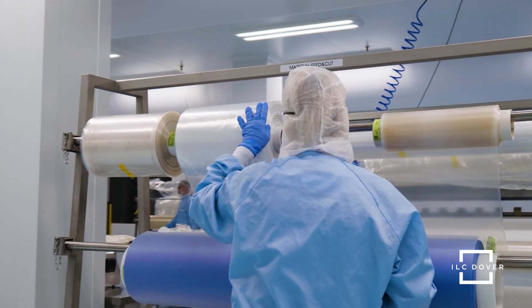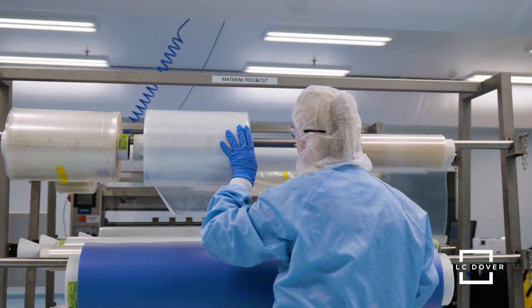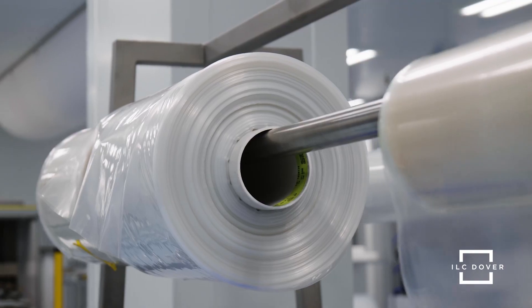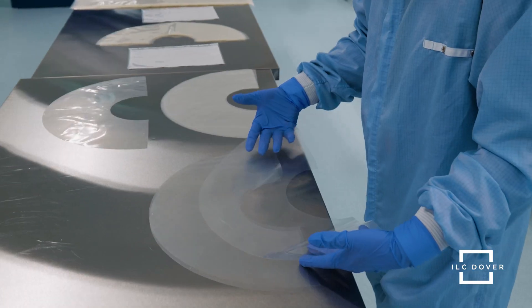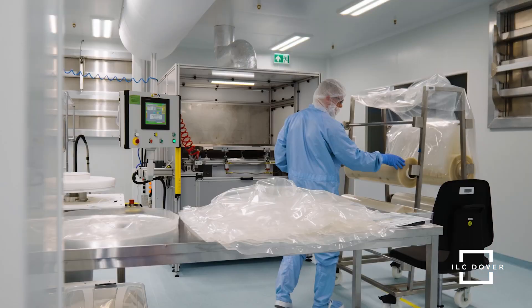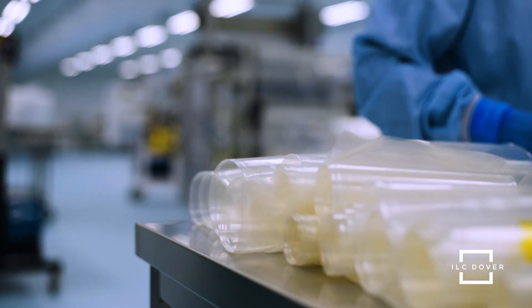Both sites provide redundant supply capabilities to help reduce lead times for customers. Our growing CGMP footprint across the globe is consistent with the company's quality system, upholding the highest standards for life's most critical operations.